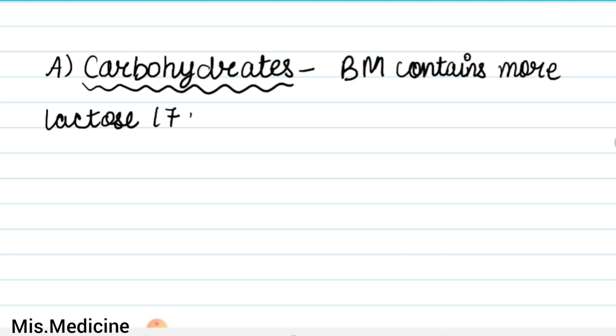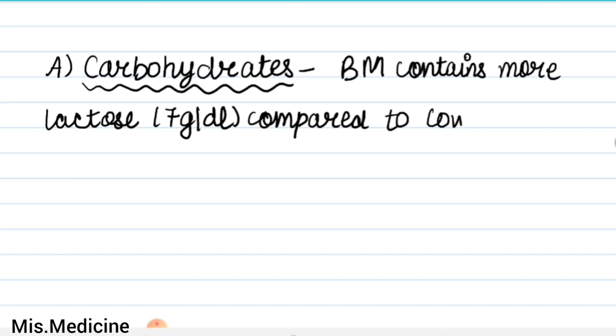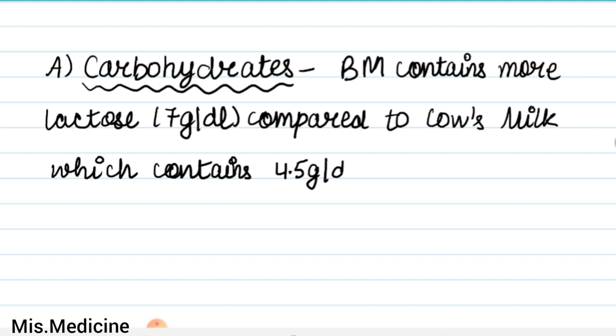First one is carbohydrates. Breast milk contains carbohydrates. Breast milk contains more lactose compared to cow's milk, which contains 4.5 grams per deciliter, while breast milk contains lactose at 7 grams per deciliter.